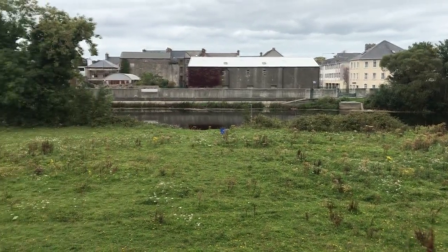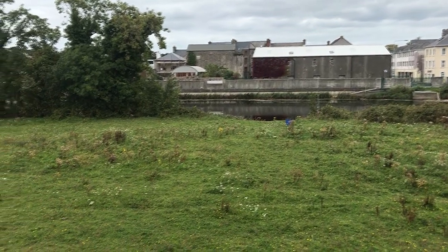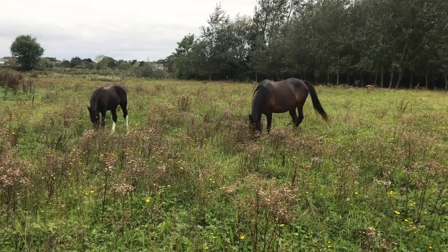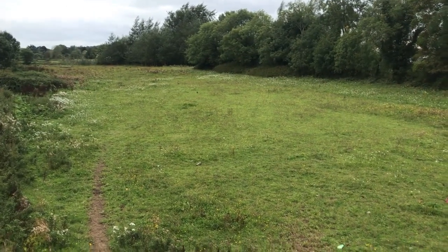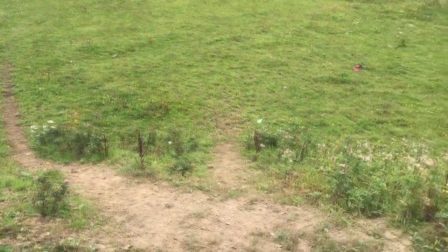Here we see the river contributing to our biodiversity again. Because this field floods each year, it is an area in the middle of the town that has been very much left to nature. The mare and foal graze the fast-growing grasses that would otherwise outcompete other plants, and we can see that rare thing — a field that is a tapestry of different species of wild flowers.